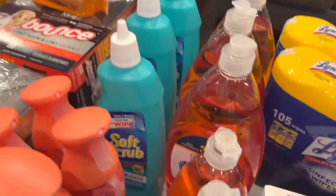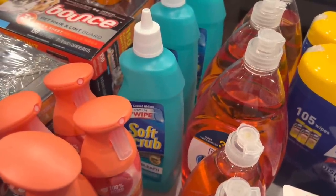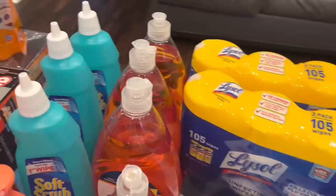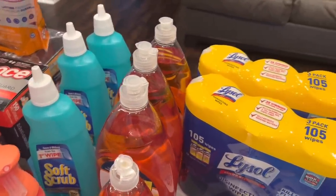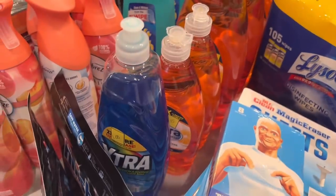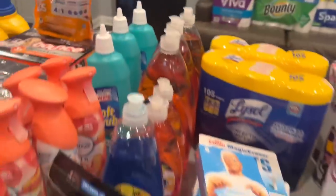We got some Soft Scrub with Bleach — I think it was a dollar and something. We got some True Living dishwashing liquid — the big bottles were $1.77 and the small bottles were $1.17. Then I grabbed one of these extras for 50 cents.